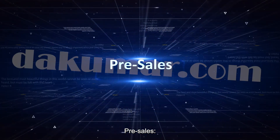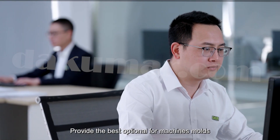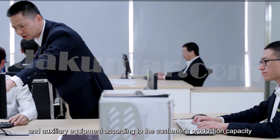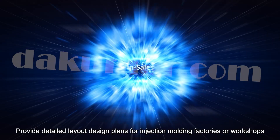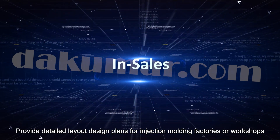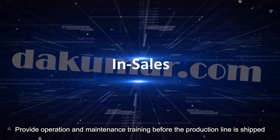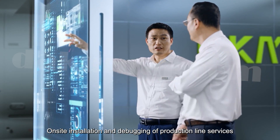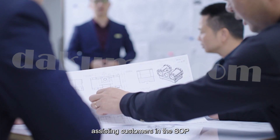Pre-sales: DKM provides the best options for machines, molds, and auxiliary equipment according to the customer's production capacity, along with detailed layout design plans for injection molding factories or workshops. In-sales: DKM provides operation and maintenance training before the production line is shipped, and on-site installation and debugging services, assisting customers in the SLP process.